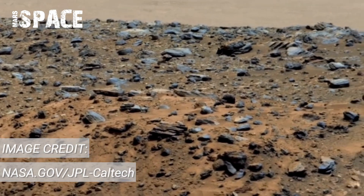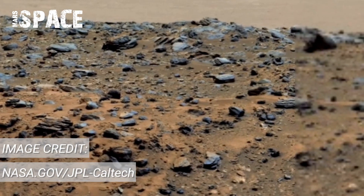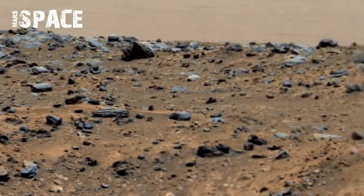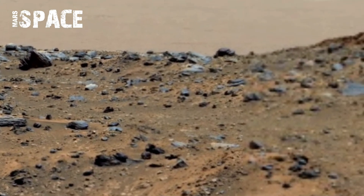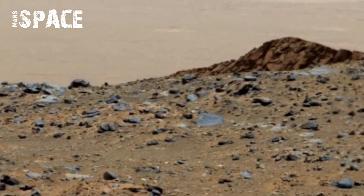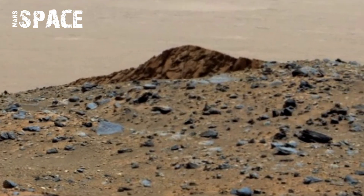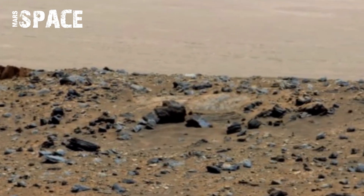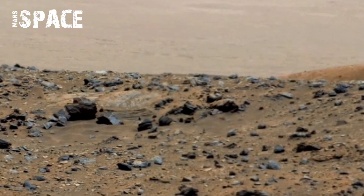Every ridge, every stone, every shadow is carefully documented as the rover travels across the Jezero Crater — a site that may once have held flowing rivers and ancient lakes. Watching this footage feels like walking alongside the rover, step by cautious step, across a world untouched for billions of years.